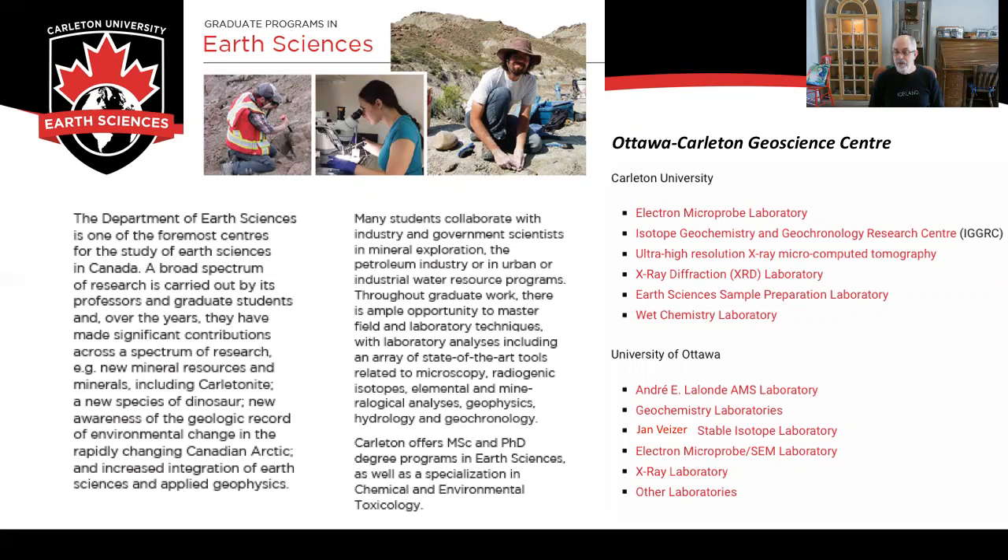Facilities at the University of Ottawa are also available for use by Carleton students. These include the André Lalonde AMS laboratory, various geochemistry laboratories with ICPMS facilities, the Ján Veizer Stable Isotope Laboratory, an electron microprobe and SEM facility, as well as an x-ray diffraction laboratory and x-ray fluorescence laboratory.